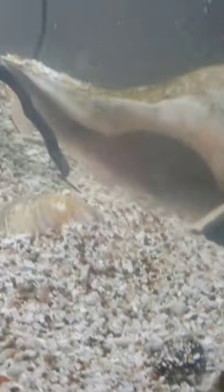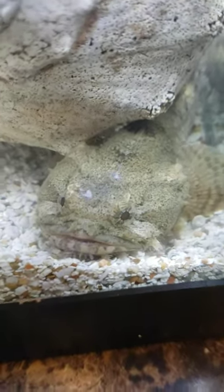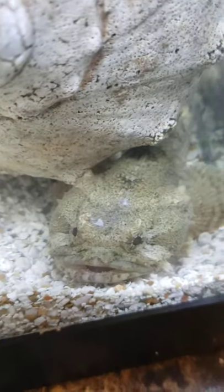I have clams that are burrowed in the back — I have three clams. I have cockles. And of course, the main attraction is my oyster crusher, or oyster toadfish.